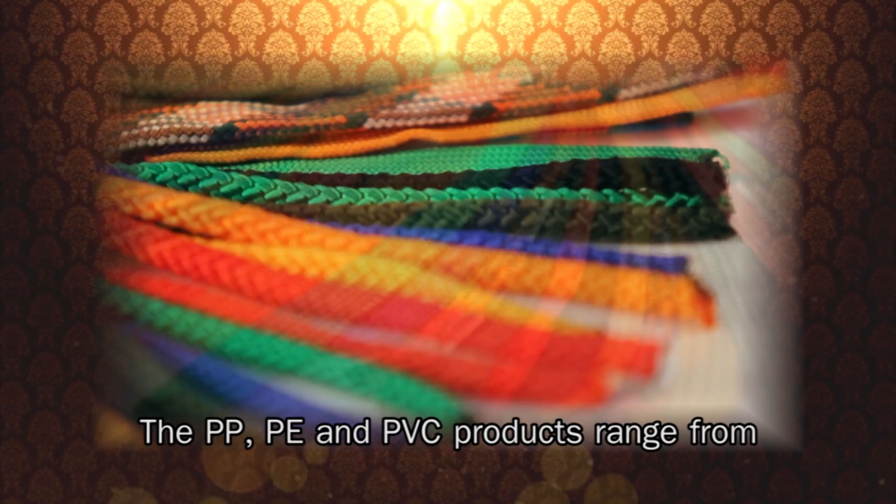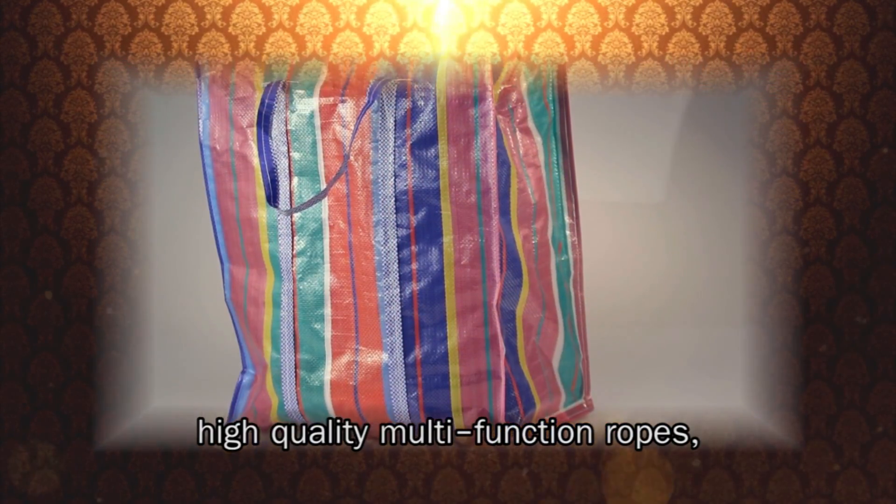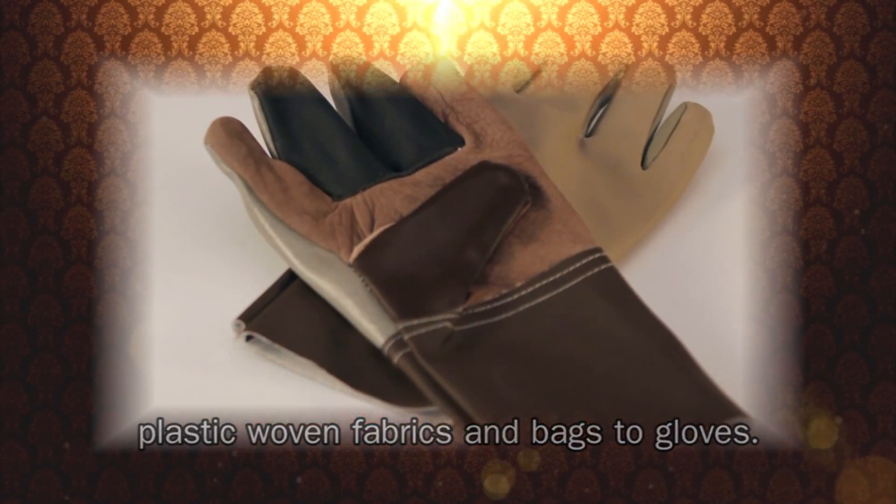The PP, PE, and PVC products range from high-quality multi-function ropes, plastic woven fabrics and bags, to gloves.